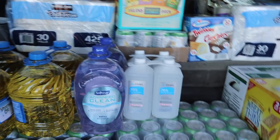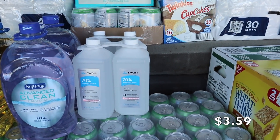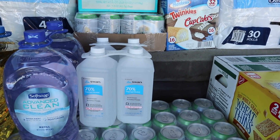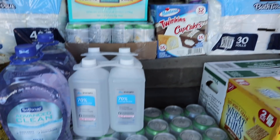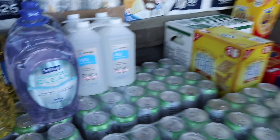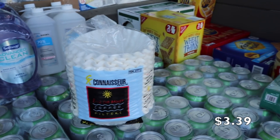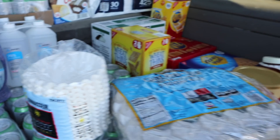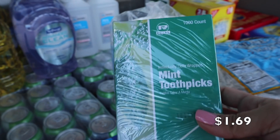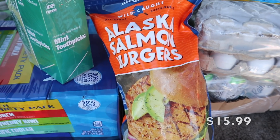We found the Softsoap — I prefer it over the Dial, and they had it with a limit of five. We also got the rubbing alcohol; I haven't seen it in such a long time and always like to have it in the house. There was a limit of two, so we got one for our family and one for my in-laws. We also found coffee filters, which were a really good deal — I'll split those with my mother-in-law. We picked up eggs as well, to split with my in-laws.